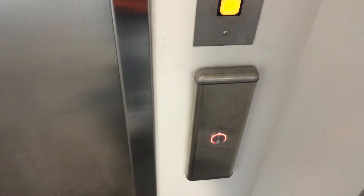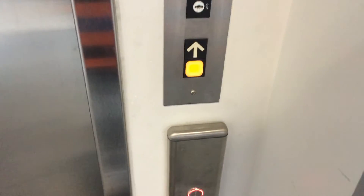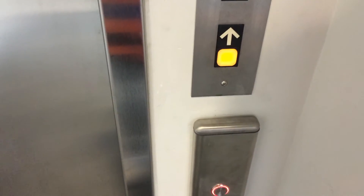It looks like they've got two call buttons here. Have you ever seen that before? This is the gorgeous Gordon Wiley building at the UOIT of Oshawa, Durham College, Oshawa.